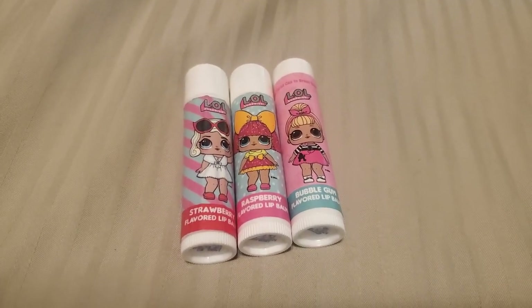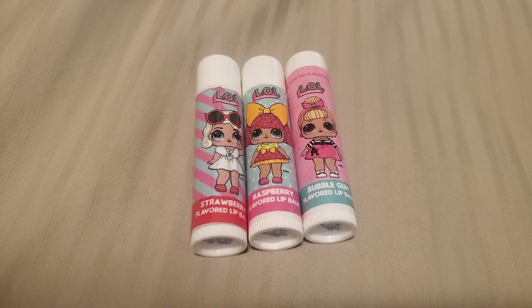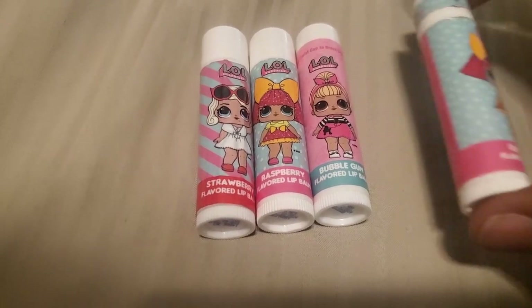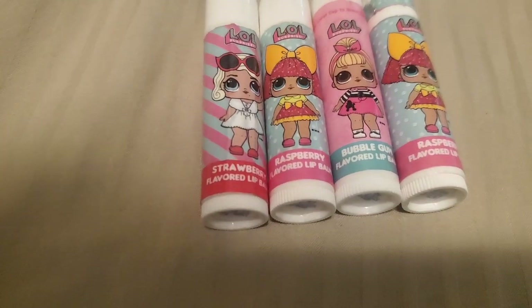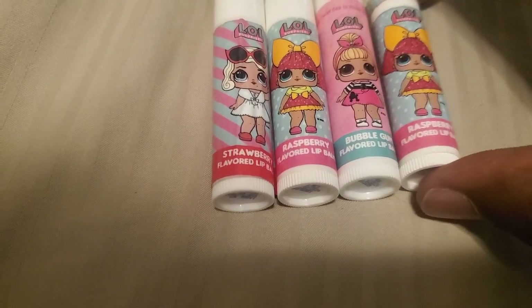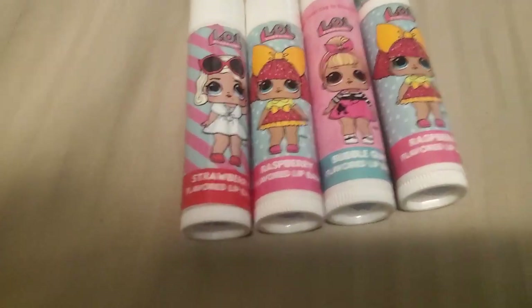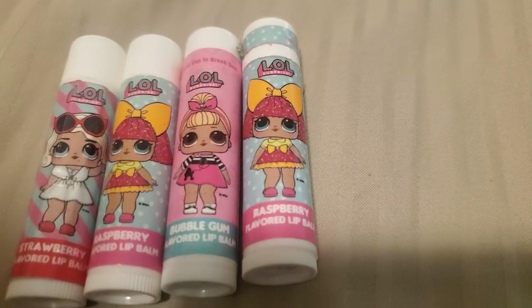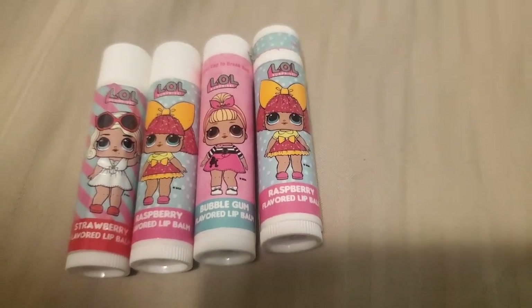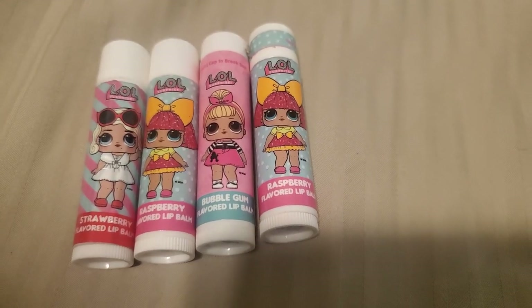Okay, so we got three right there. I think we got some more. What's the fourth one we got here? We got another one, it's raspberry. Look at this. Look how cute those are. So, so cute. Okay, what's the next one going to be?